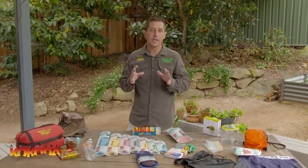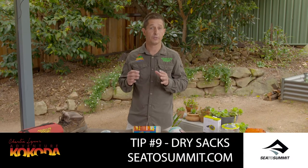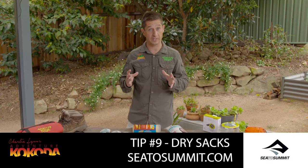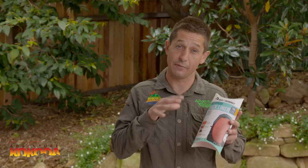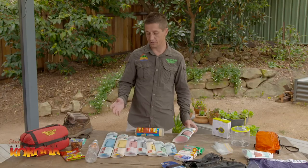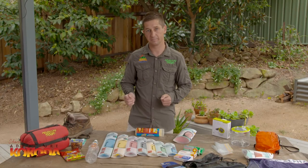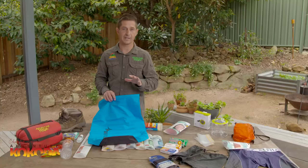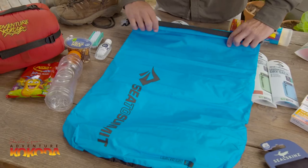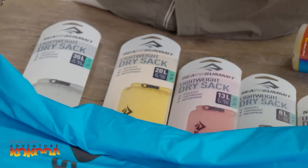It doesn't take much research to know that on Kokoda it can get wet — in fact that's a bit of an understatement. When it rains, it really rains and it doesn't take much for you and everything you own to get absolutely saturated. It's really important to keep your possessions as dry as possible. To do this, you can use a series of dry sacks — either a single pack liner inside your bag, or colour-coded dry sacks to help make life easier. These Cedar Summit ones are perfect: they're made from PVC-free nylon fabric, double-stitched for durability, and the roll-top closure system guarantees a good seal.